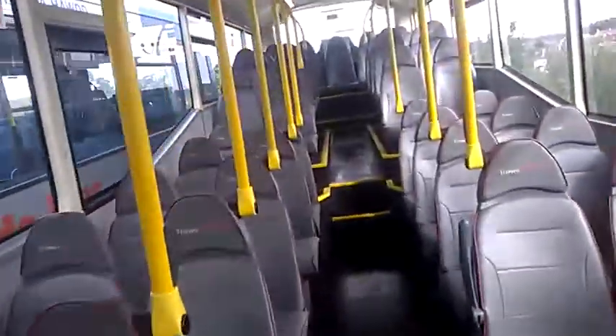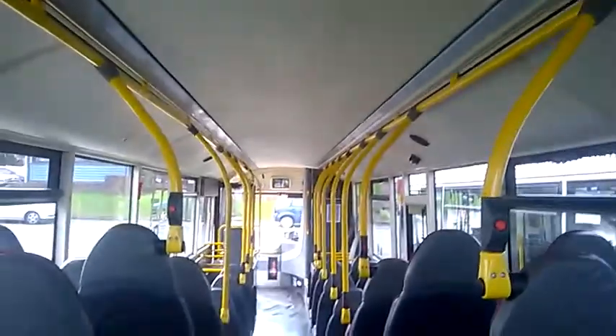This is in the Traws Cymru livery for the T5 Halfford West to Aberystwyth service. Once you get towards the top, headroom is quite restricted, so if you're ever on this bus be wary of that.